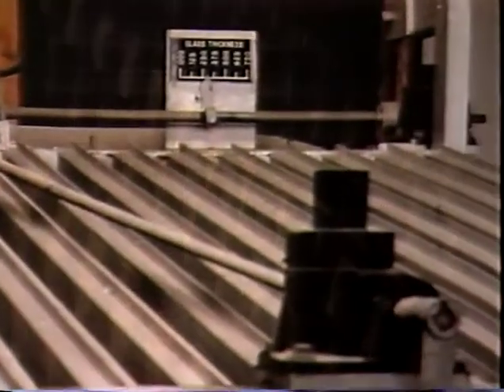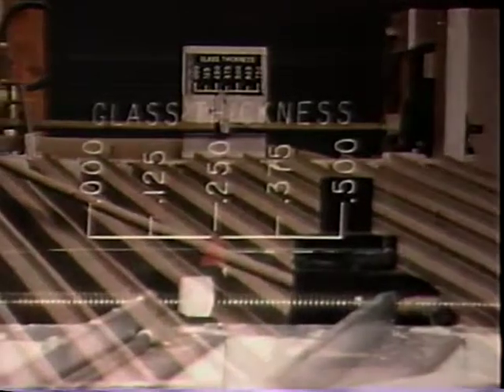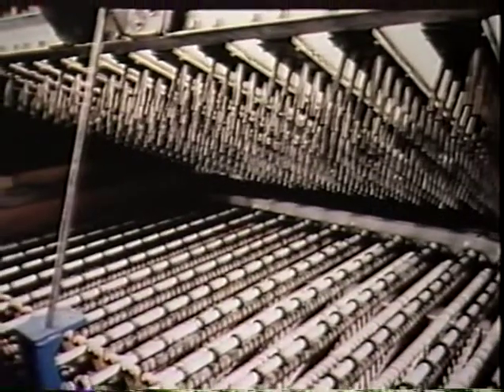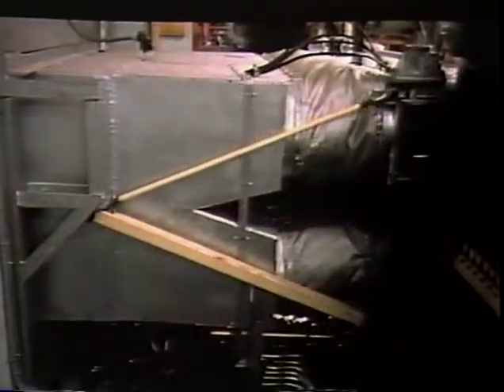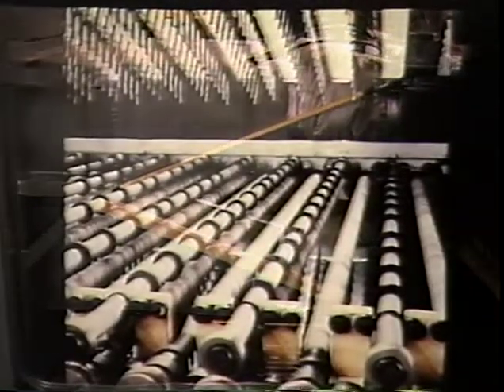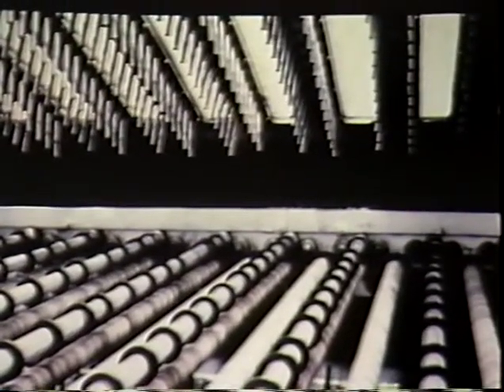The Hortis quench design incorporates a thickness adjustment, which operates quickly and easily from the top section of the quench. This adjustment employs an indicator which displays proper positioning of the glass. Hortis has designed its quenches to have the air fed in from the back through tapered ducts for uniform air distribution and excellent glass breakage visibility. This method of air distribution allows the quench to be opened quickly and easily for cleaning.